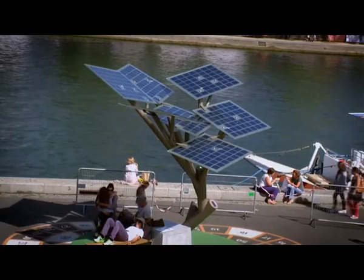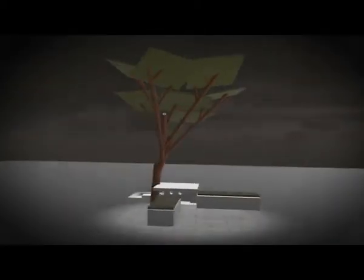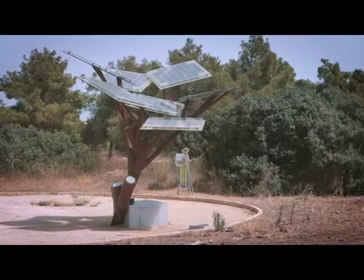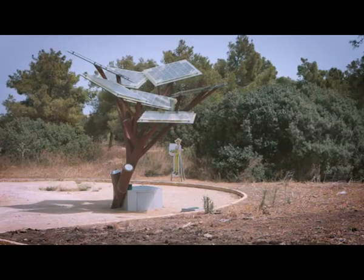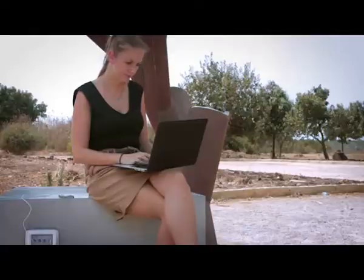By day, eTree is a source of energy, revitalization and comfort. And as it's beautifully lit up by its own energy, it's an oasis all through the night as well. The eTree is powered by solar panels that produce energy directly from the sun. It is a completely independent unit that creates and uses its own green energy to provide a much needed community service.